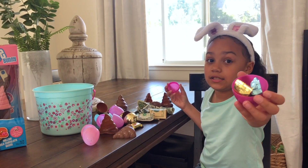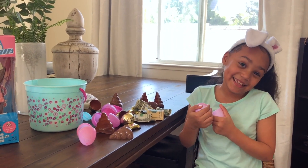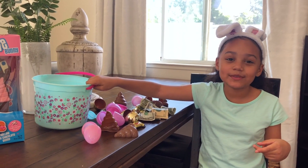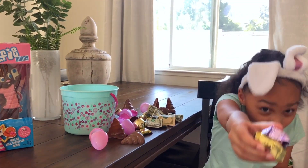More candy! Oh look — I think the candy's allowed. There's nothing in this egg. More candy.